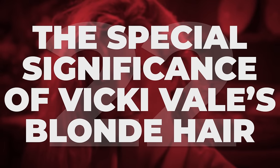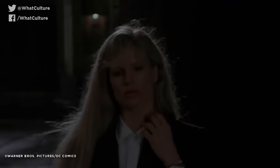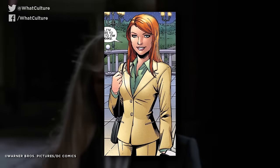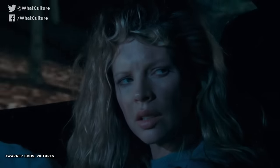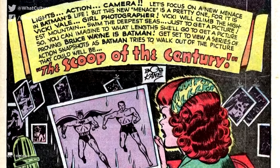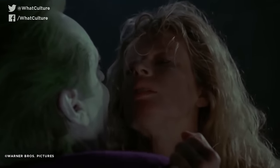The special significance of Vicki Vale's blonde hair. Some fans took umbrage with the fact that Vicki Vale was depicted in the movie as a blonde, given that she's largely appeared with red hair in the comics. However, Batman co-creator Bob Kane actually lauded the change because Vale was originally supposed to be a blonde in the comics — yet due to a printing error, she was turned into a redhead.